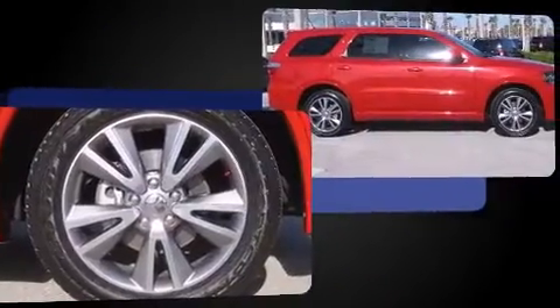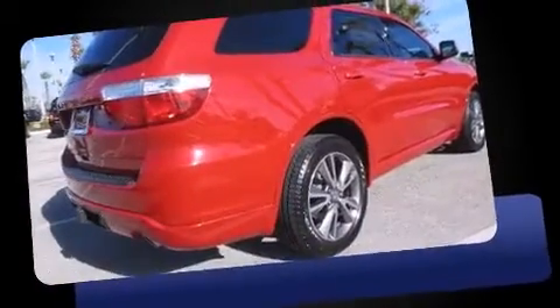Dodge prioritized practicality, efficiency, and style by including front and rear reading lights, adjustable headrests in all seating positions, heated door mirrors, and more.